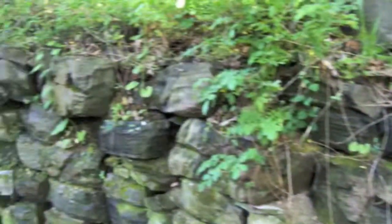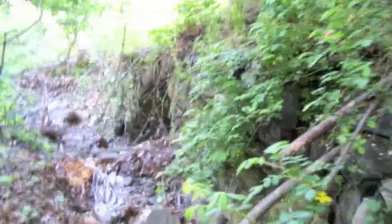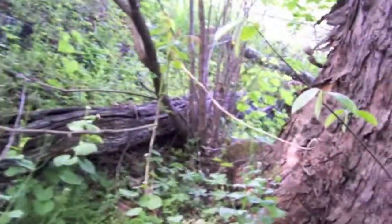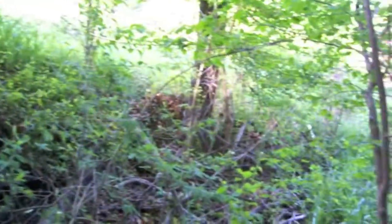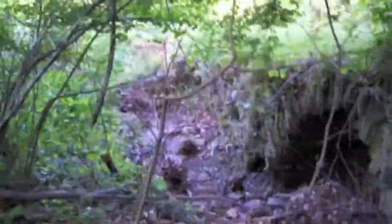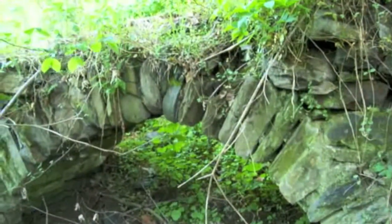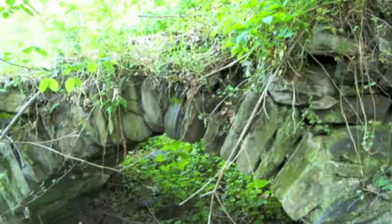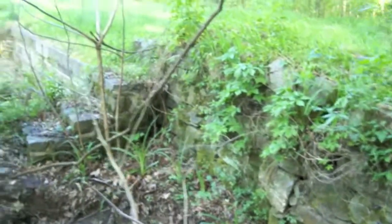We're looking at stonework on the riverside for direction. On the berm side we see a stone wall that comes out wide, giving us a big area — probably a pool for the sawmill. Moving down, we can see the inside of this arch. We believe this is where the water came in from the canal. When Israel Creek was low, they would buy water from the canal. Looking down from the arch, we see more stonework and what appears to be some kind of dam going across.